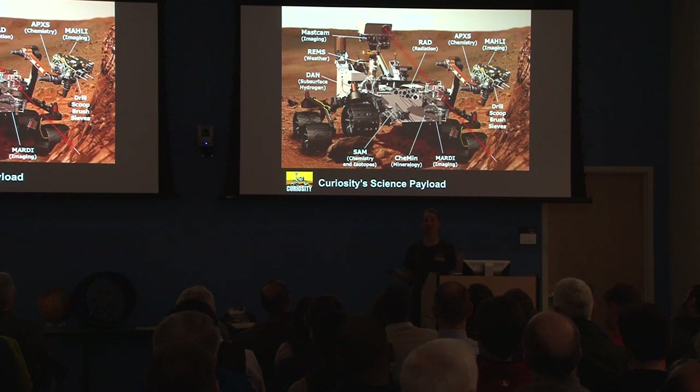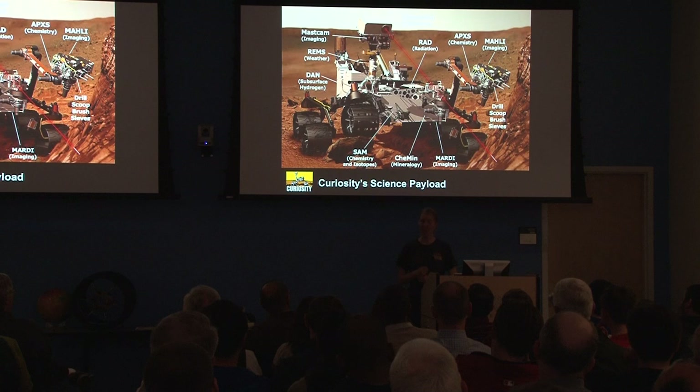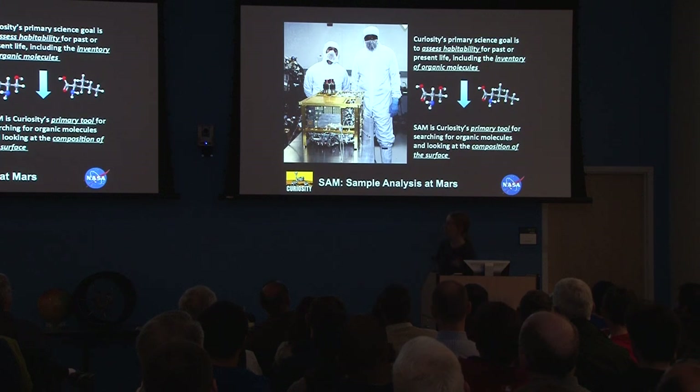This is the first time we have an instrument like ChemCAM where it can shoot a laser up to about 20 feet away and test what it's looking at — what the rocks are made of. If they're interesting, we can drive up and check them out. If they're not, we don't have to waste time driving over to a similar rock. It's been shot over 20,000 times in just the past few months. SAM, the instrument I work with most, was built at NASA Goddard, right down the road.